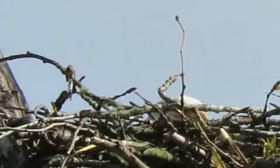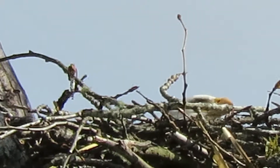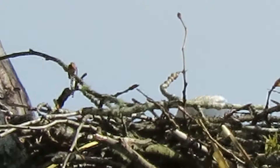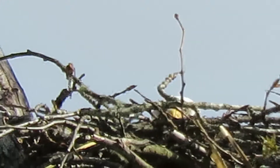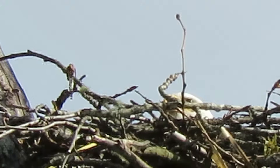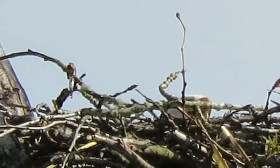Our eagle is looking around again. She's wondering where that mate is — she needs to be relieved. She's been fidgeting around, changing positions a couple of times. She's looking for him now, peeking over the top, going back and forth on the eggs a little bit.